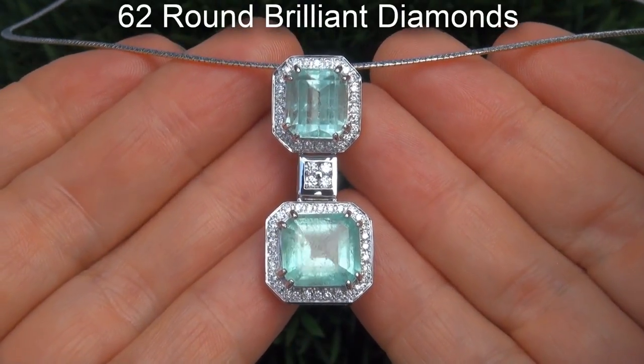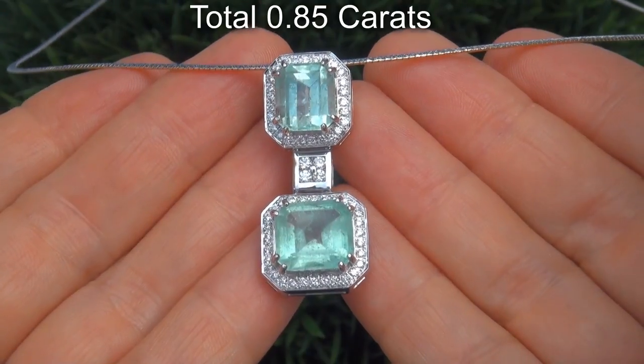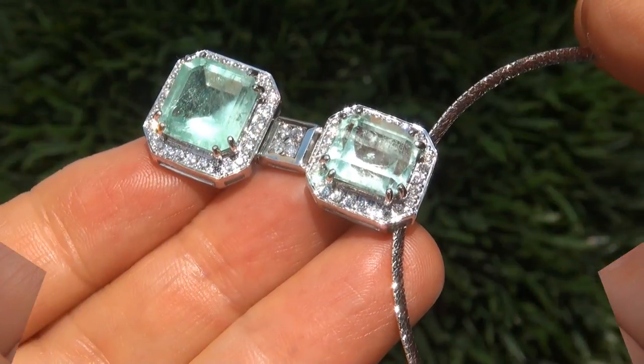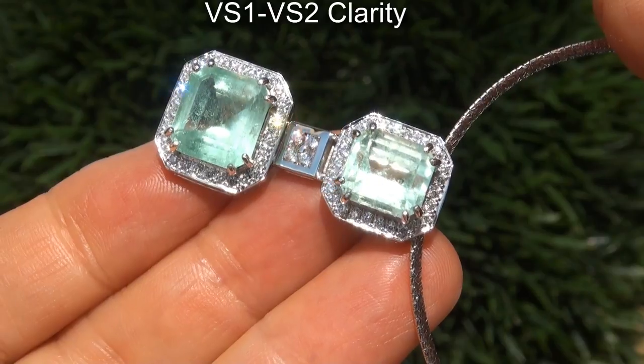There are also 62 round brilliant diamonds that total an additional .85 carats. These diamonds are all perfectly clear and completely eye clean, graded at near flawless VS1 to VS2 clarity.